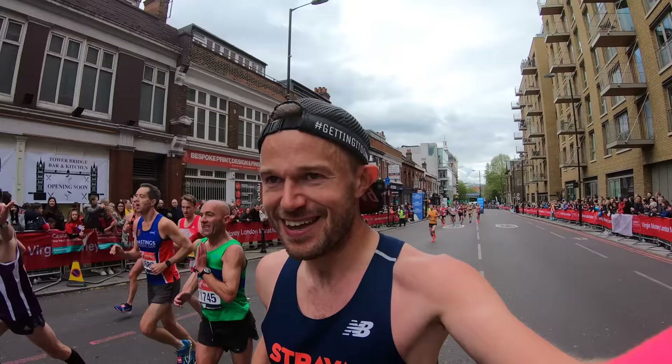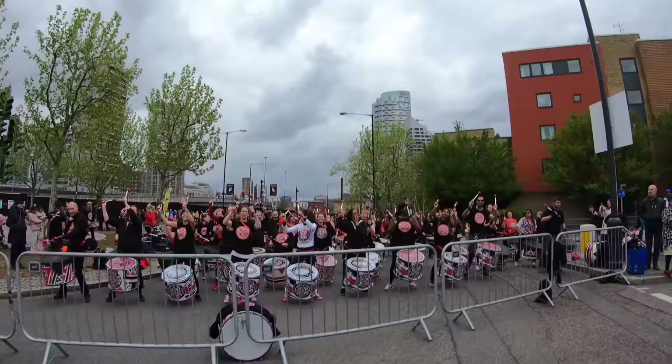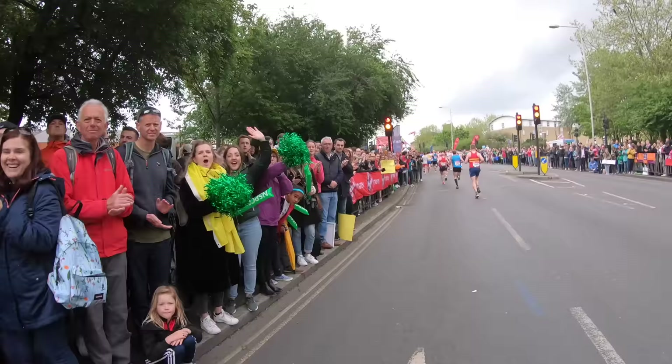Hello everybody and welcome back to the channel. It is nearly time for the London Marathon, my favourite race experience of the year, bar none. I'm super excited to sit down and give you all my absolute top tips for running this race — five separate times, everything from 2:36 to 4 hours and 3 minutes. I've seen it all and I want to help you get an amazing race time out there.